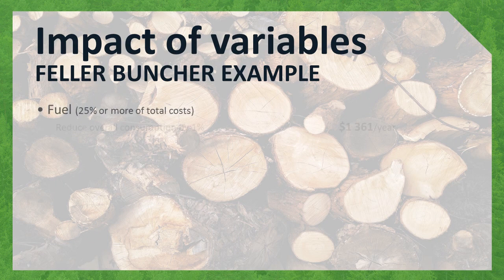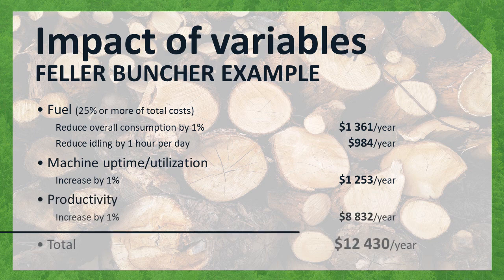How much can you save? Consider a medium-sized buncher operating in Western Canada. The machine operates 2,500 hours per year, and consumes 44 liters per hour on average. If you reduce fuel consumption by 1%, you can save over $1,300 in a year. Reduce unnecessary engine idling by 1 hour per day, and you can save almost $1,000 in one year. Keep in mind that unnecessary idling costs you more than just fuel. Improving machine uptime — time for which the machine is available for work — can net you a potential $1,200 in the year. And the big one: production. Increasing productivity by 1% can improve your bottom line profit by $8,800.